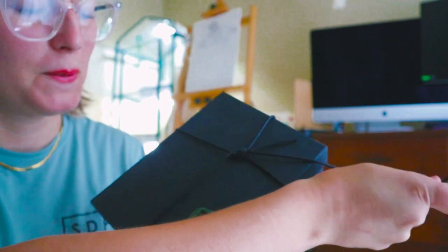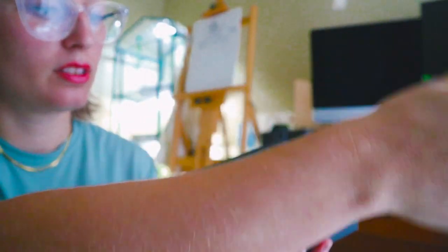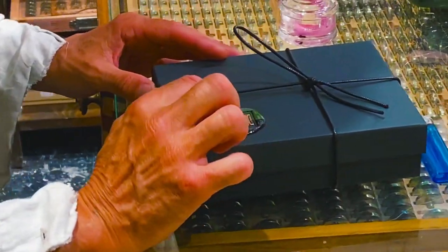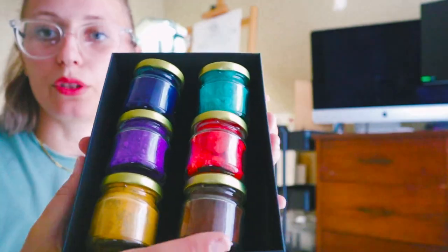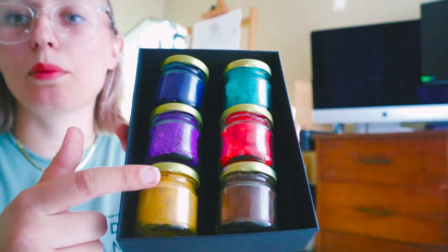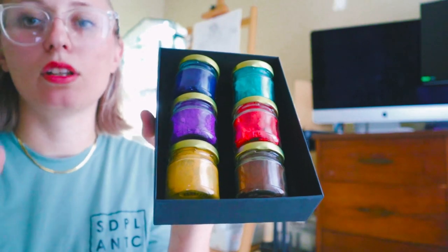So I'm going to go ahead and open this up. He put a little wax seal on it so it wouldn't come undone until I opened it, and then he put a seal on it with my initial. Apparently when you get one of these sets, he does that for you — puts your initial on it. This set gets you six pigments of your choice for 45 euros, and most of the pigments are five euros, but there are some more expensive ones at 10, 15, or 20 euros.